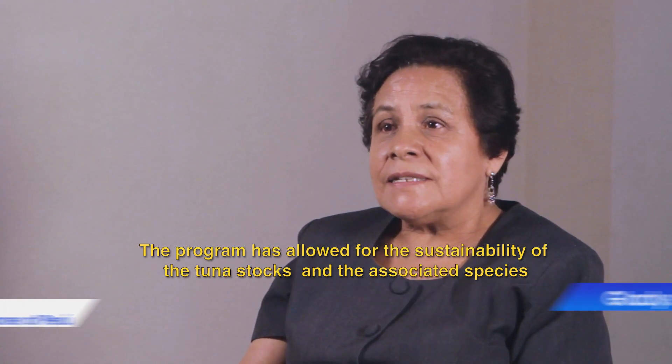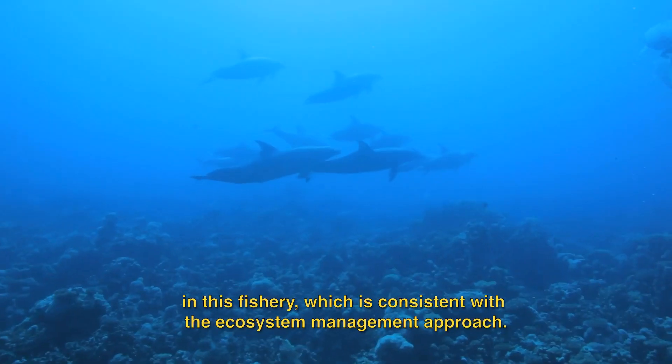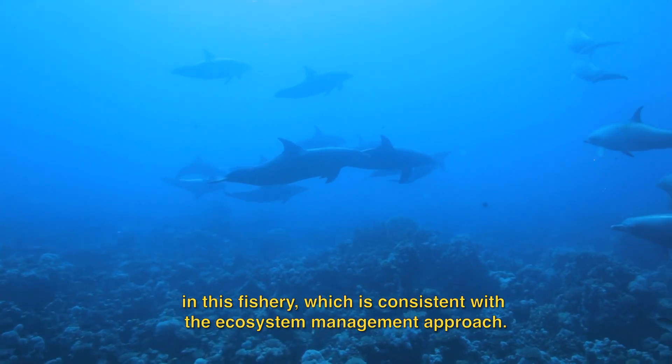It has allowed the sustainability of the populations of tuna and species associated with this fishing, which is what contributes to and goes hand in hand with the ecosystem focus.